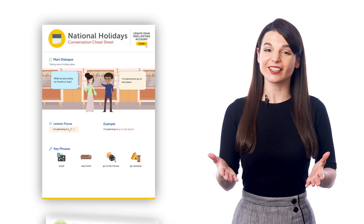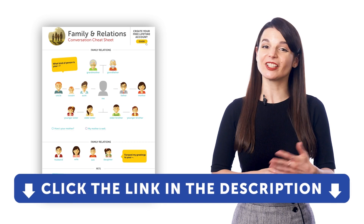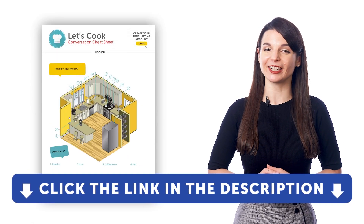If you want to get access to these learning tools and our learning system, sign up for a free lifetime account right now. Just click the link in the description to get your free lifetime account.